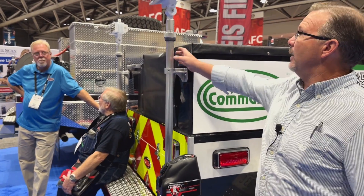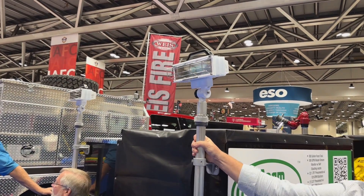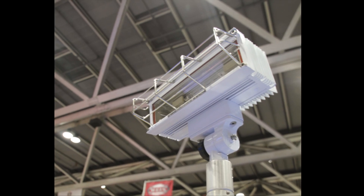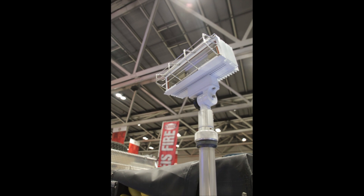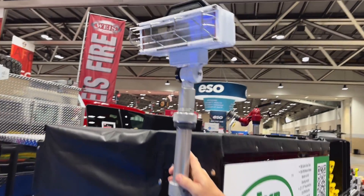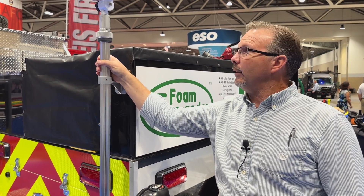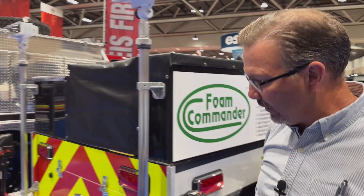We also have scene lighting additions powered by the Honda generator I mentioned earlier. The generator runs the scene lighting on the trailer, which is very functional at nighttime — it lights up the scene so we can work more safely and see what we're doing at the fire, both when setting up and tearing down the trailer. That's a really nice added feature.